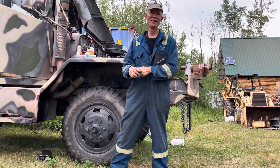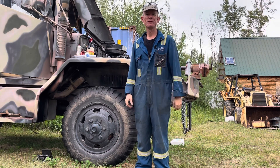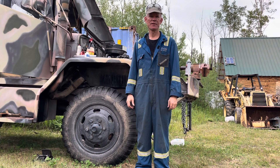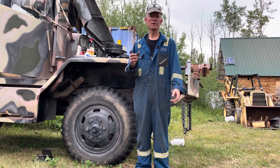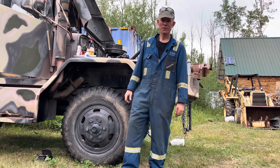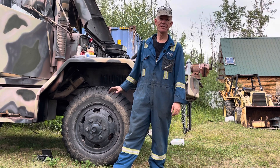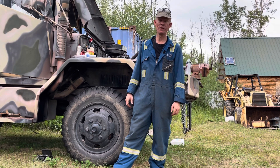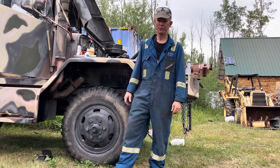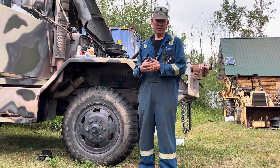Hey YouTube, I hope you're doing well. If you haven't been watching and following along, this will be about video number six. It goes from when this truck still had the gas engine in it, and now the diesel engine.